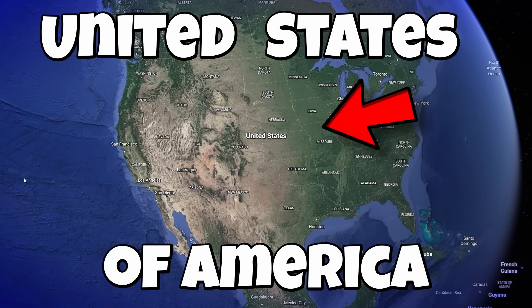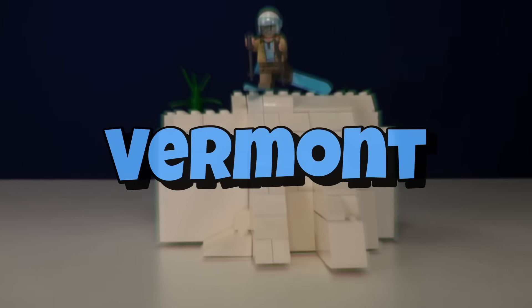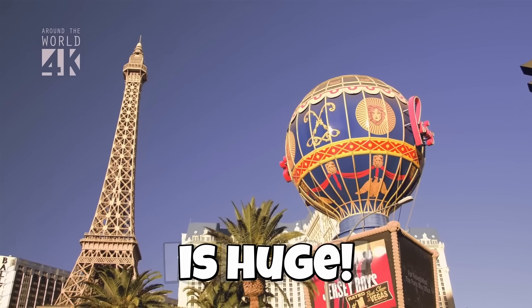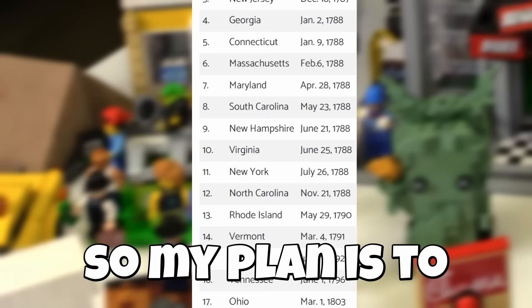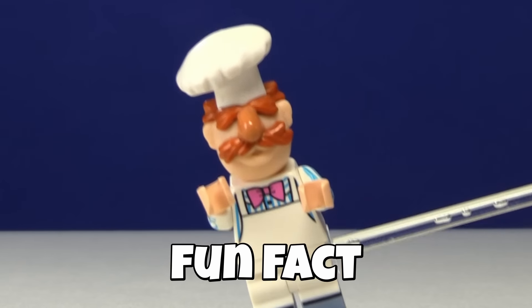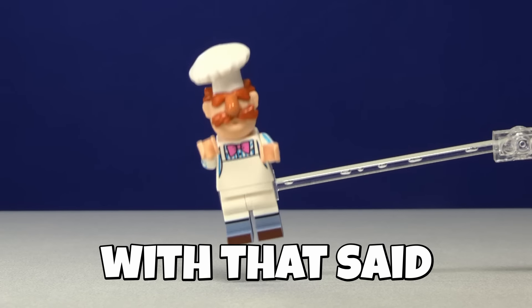This is the United States of America. In this video, I'm going to be building something from every state in LEGO. The United States is huge, and there are a whopping 50 states. So my plan is to build them in the order in which they were founded, and maybe give a little fun fact about each one.